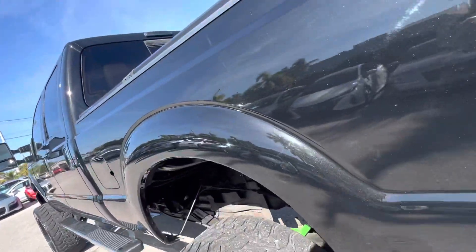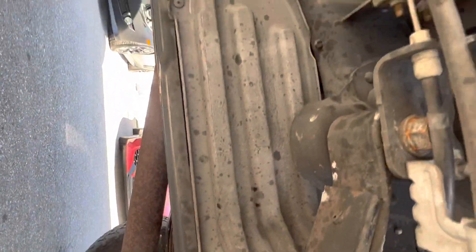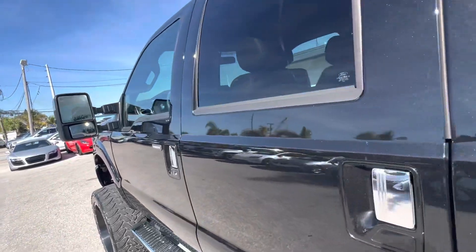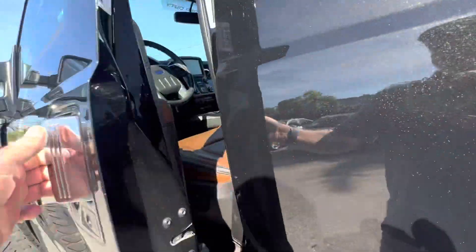This sure does look like an off-road truck, but the body doesn't indicate it was used for off-roading very much. I don't see any damage on it at all. So there's nothing really to point out on the outside of this vehicle as far as damage is concerned — it looks good.